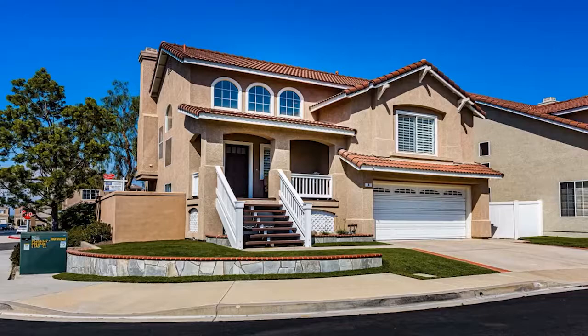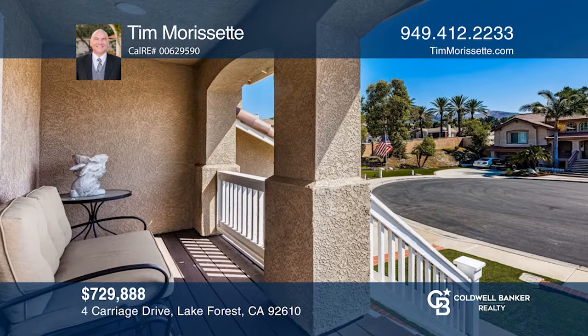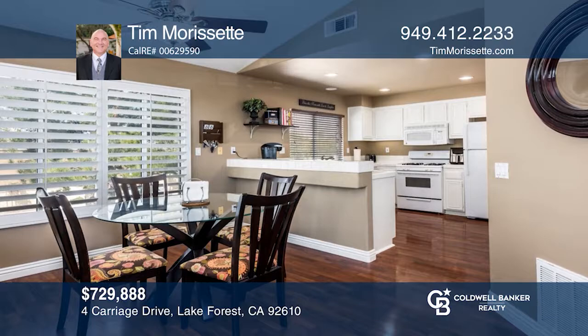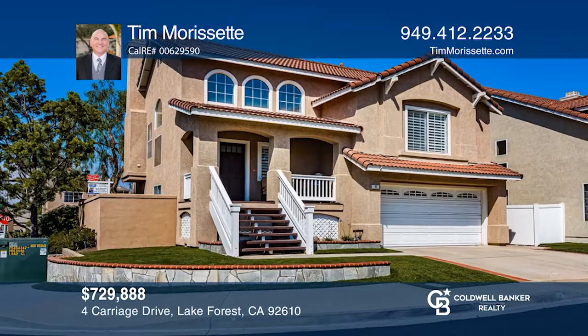Nestled on a tranquil cul-de-sac, this prime corner lot with wonderful curb appeal is ideally located in the gorgeous hillside community of Foothill Ranch. This three-bedroom, two-and-one-half bath home offers an extended living space, high ceilings, and large windows. You will love cooking in the kitchen with Euro white wood cabinetry, tile counters, a breakfast bar, and a walk-in pantry. The large backyard offers a patio and high fencing for added privacy. Tim Morissette would love to give you a private tour.